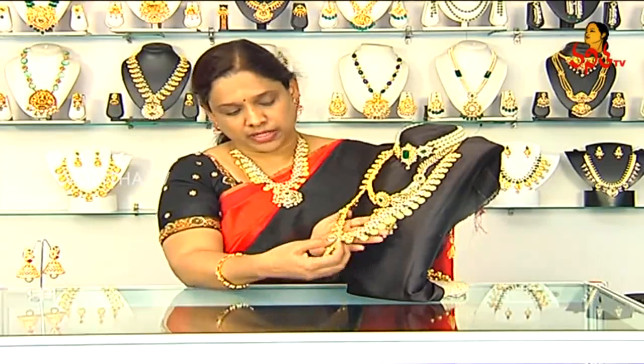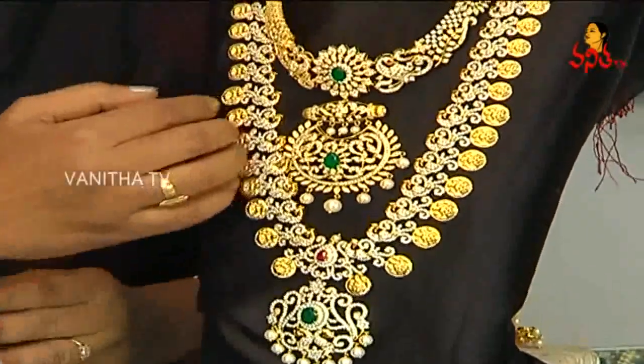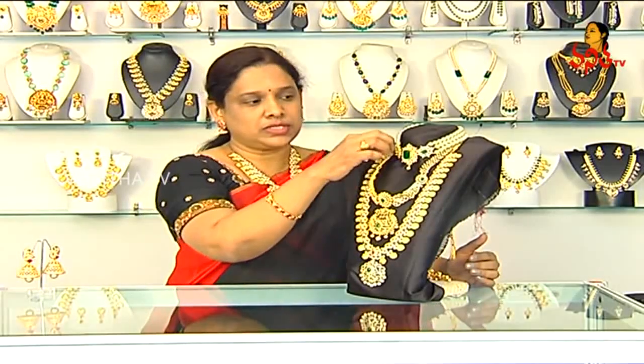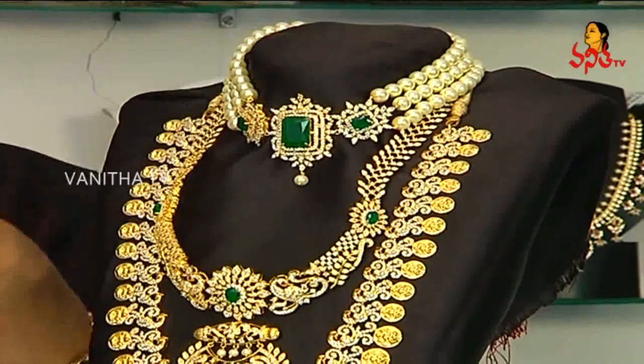If we copy this gold design, we can save on cost. Now I will show this short version. We can adjust the length, and we can adjust the height with the help of chains and rings.